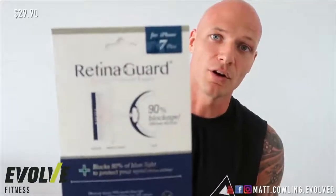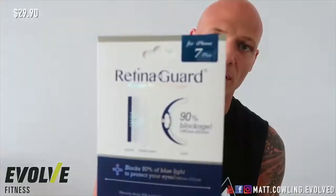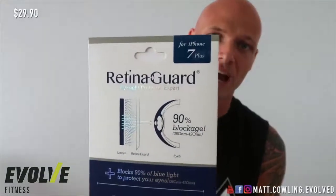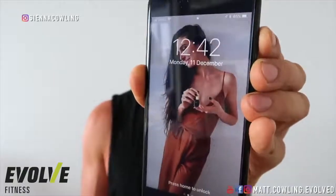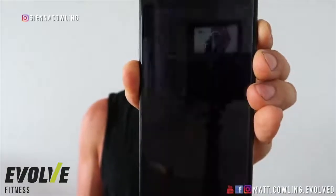I've tested this on my iPhone 7 Plus and it blocks 90% of the blue light that comes through your phone. It actually pulls out the white a little bit and, in my opinion, makes it look a bit clearer. You can see my beautiful fiancée there — she's still looking good even with the blue light out. So that's your phone sorted.